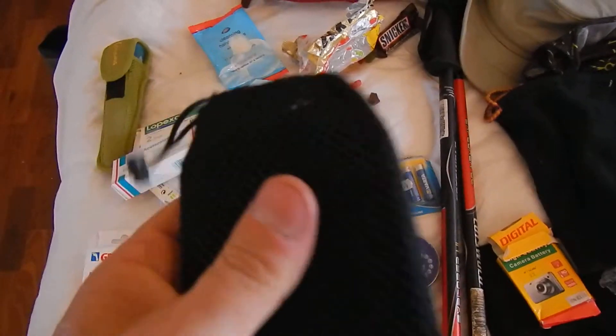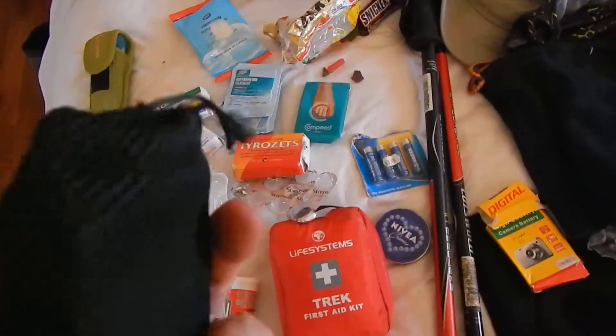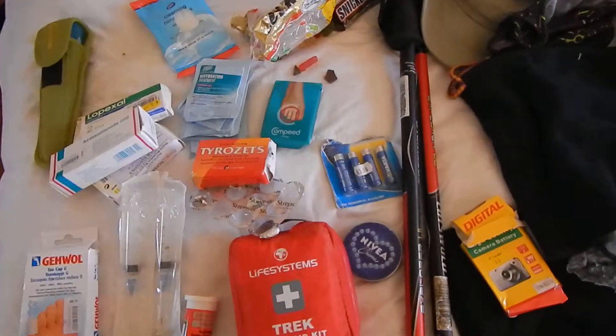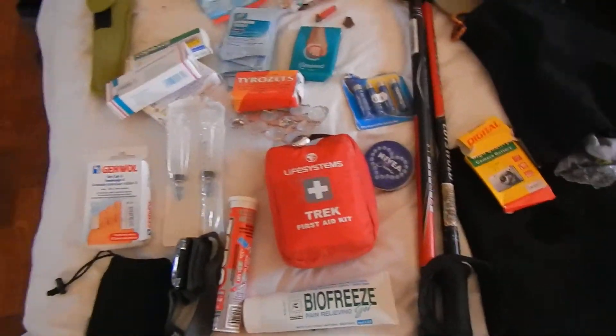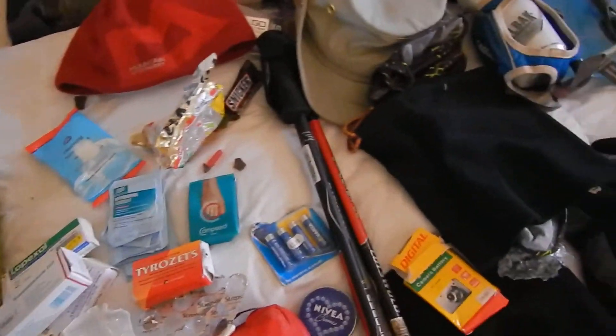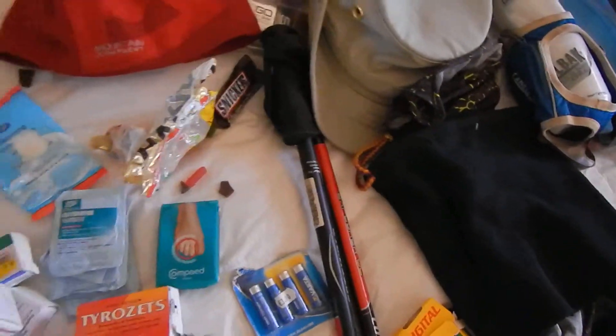What I took is a power bank - a battery pack on your day pack for charging your iPhone and stuff like that. It's quite expensive to charge things on the mountain because in most places it's actually expensive. Though you can't always get your devices charged.